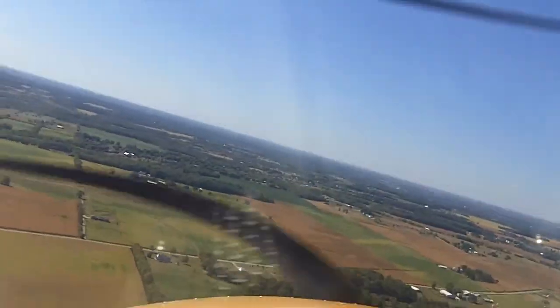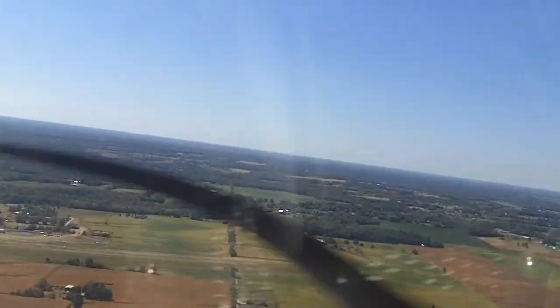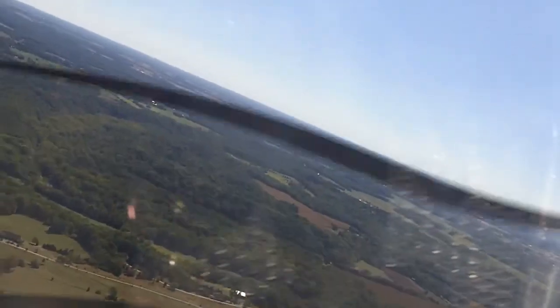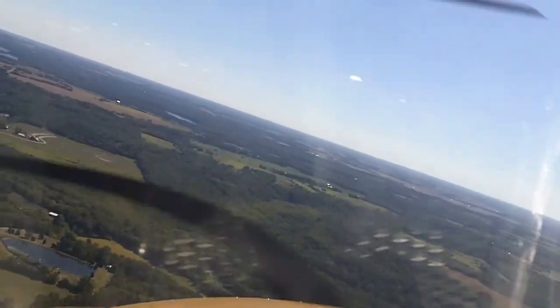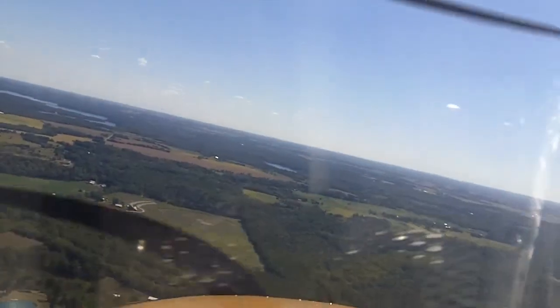I'm just telling the people where we are and where we're going. I'm going to start bringing the power back — that's okay. We're just getting ready to land, but you'll hear the engine slow down a little bit. Ooh, there's a bump there.